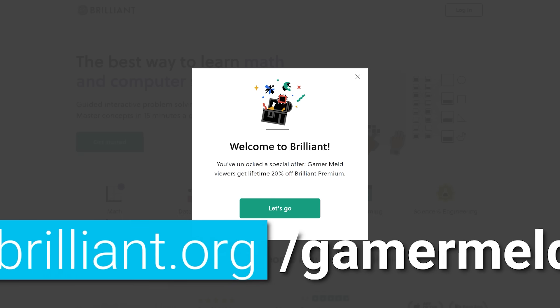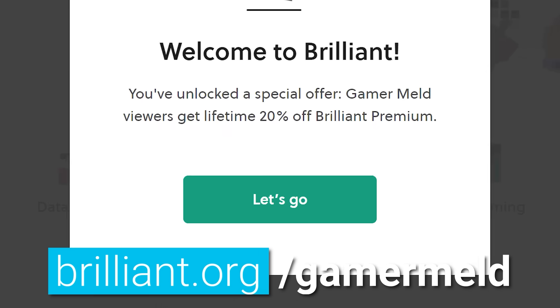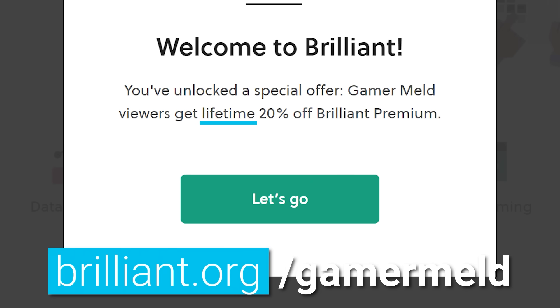When you visit brilliant.org/gamermeld right now, you'll get a 30-day free trial, so there's really no reason not to give them a try. Plus, you'll get 20% off forever. Once again, that's brilliant.org/gamermeld.